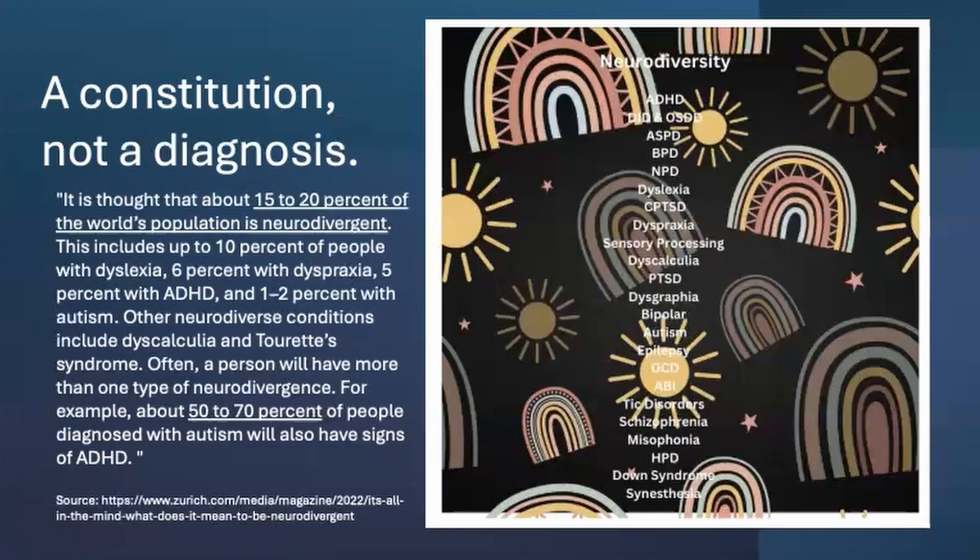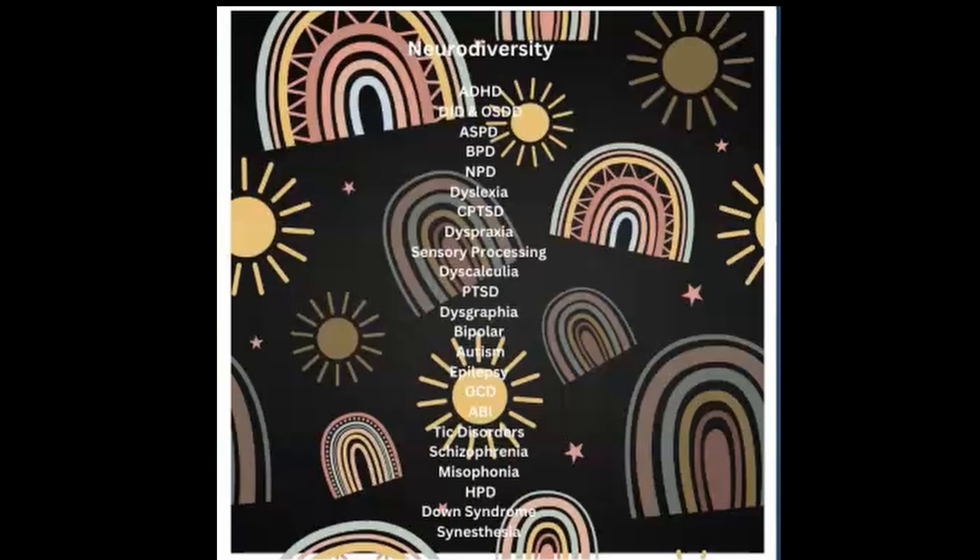What we know right now is often 15 to 20% of the population is neurodivergent, which includes up to 10% of people with dyslexia, 6% with dyspraxia, and 5% with ADHD, and about 1% to 2% on the autism spectrum. Other neurodiverse conditions include dyscalculia and Tourette's syndrome, and a lot more. I'm going to ask that you peek at this slide on the right — the image I put together has a whole bunch of other types of neurodivergencies, and the list is much longer than what I'm presenting right here.